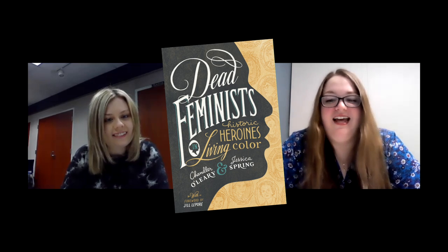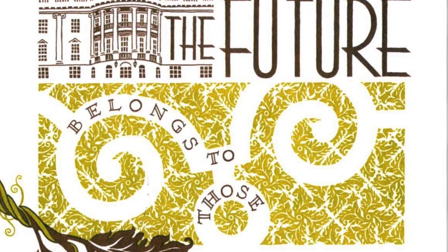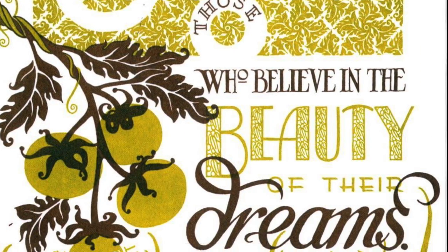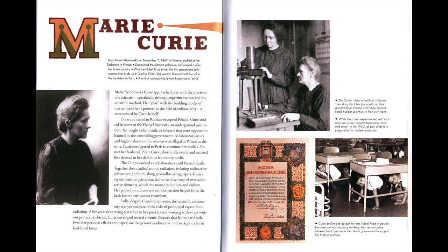My first book is a non-fiction title called Dead Feminists: Historic Heroines in Living Color by Chandler O'Leary and Jessica Spring. This is a beautiful, fully illustrated book that covers over 20 amazing women throughout history. It's separated into thematic chapters, and the authors mix photos and drawings with brief biographical information. The book came about in a unique way — it's from two artists who used prominent women from history to make broadsheets, which is a sort of artistic poster with more than meets the eye.